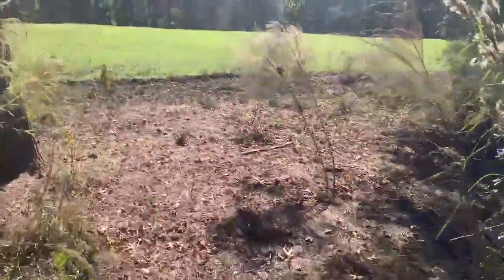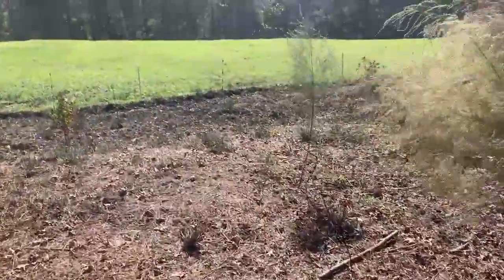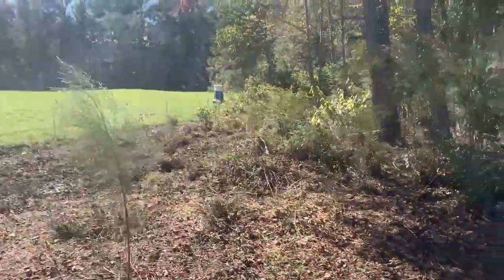We're going to get the rest of this wire from yesterday's move picked up and then we'll get in here with the brush hog, and I'll show you what it looks like when it's done.